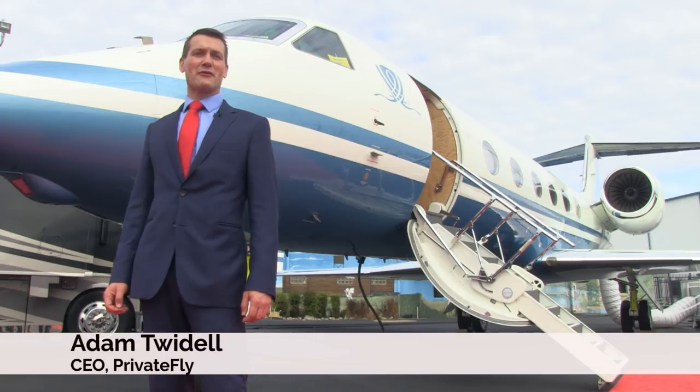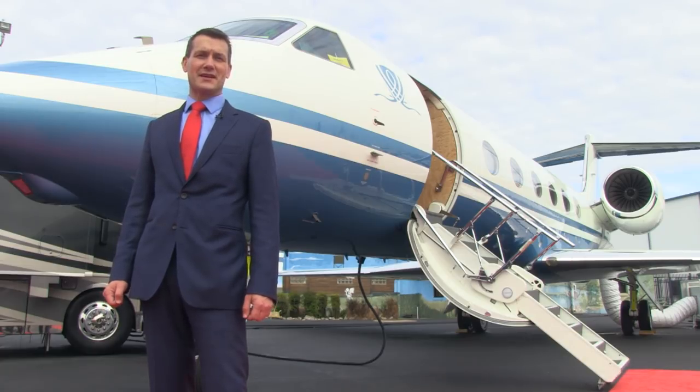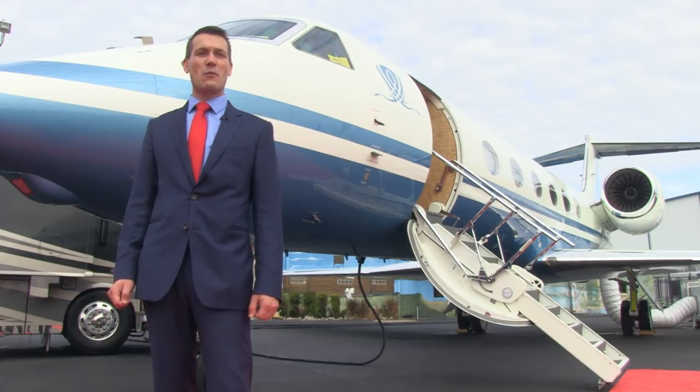I'm Adam Twiddle, the founder of Private Fly, the best way to book a private jet. Now as a pilot who's been flying for over 20 years, I know that one aircraft every pilot wants to fly at some stage in their career is the Gulfstream. Now this is a Gulfstream 450. Why don't we take a step inside and find out exactly what pilots love about the Gulfstream — and passengers too.